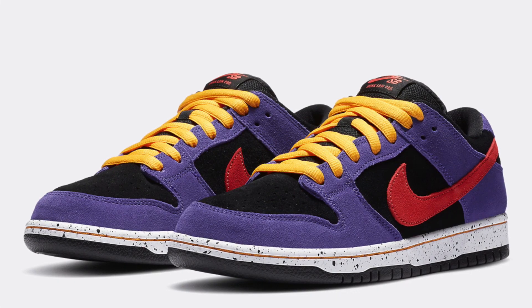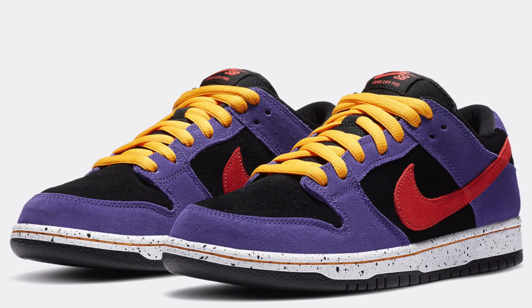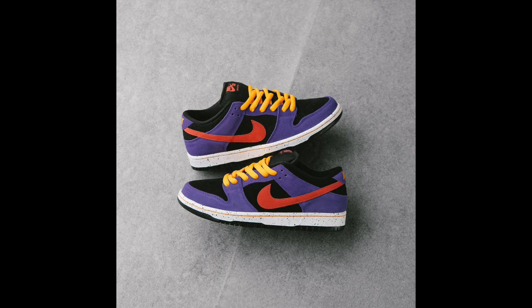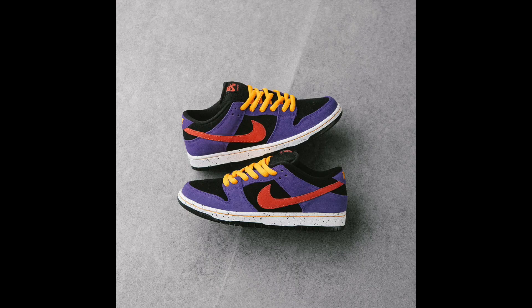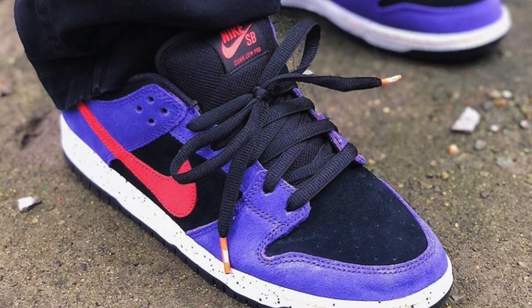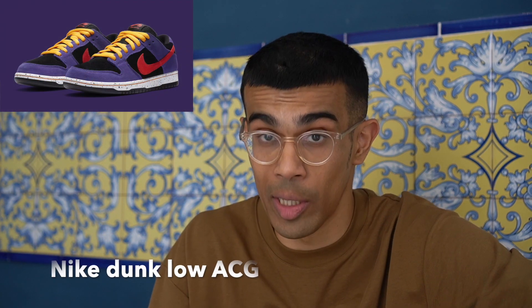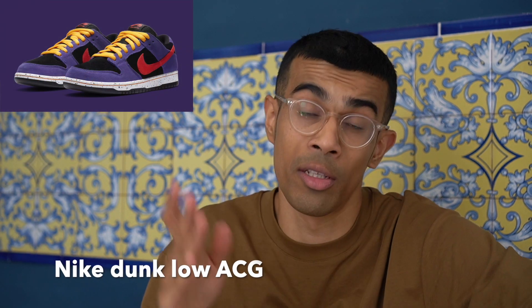Now two sneakers without official release dates worth mentioning. The Nike Dunk Low in the ACG colorway already dropped in Europe and I took an L, but it will probably release in August in the United States. I think this colorway is absolutely banging and the resale is going to be very good — between $250 to $350 in most sizes.